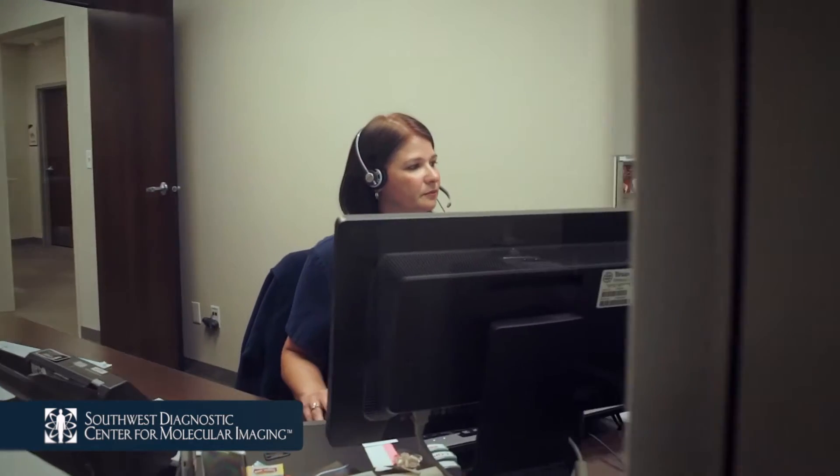Prior to your exam you'll receive a call from our facility to review your medical history, your insurance benefits, and provide you with preparation instructions for your specific exam.